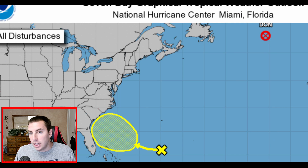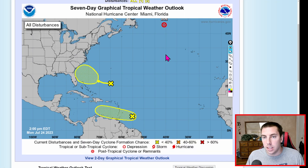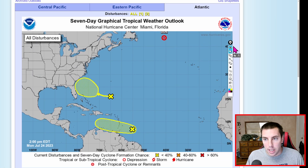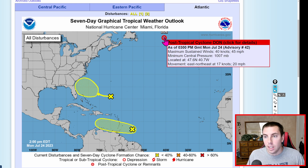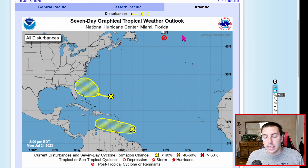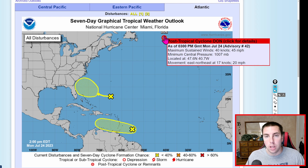Here's a look at the National Hurricane Center — the latest graphics from the NHC. We have Dawn up here; I cannot forget about that one since it is in our map of quest. We have a 45 mile-an-hour post-tropical cyclone. This is really falling apart pretty quickly, moving to the east-northeast at about 20 miles an hour. This is not going to impact anyone — it's going to be absorbed within a large-scale trough.